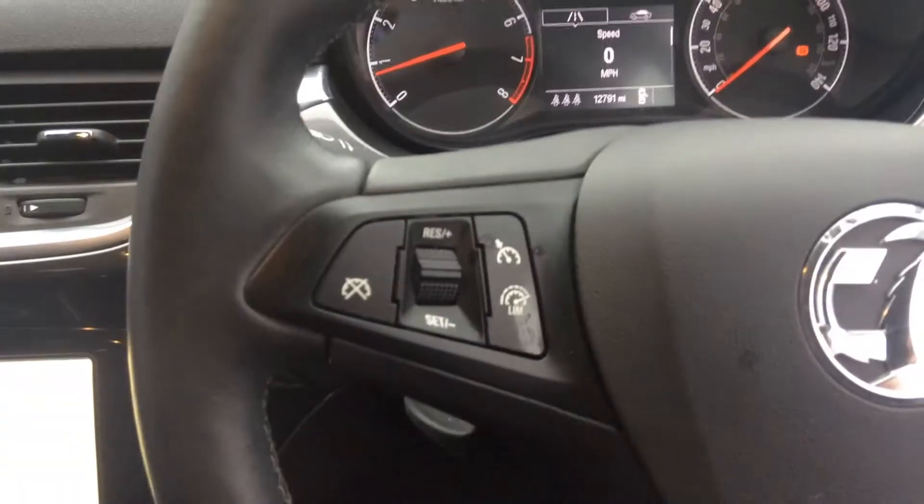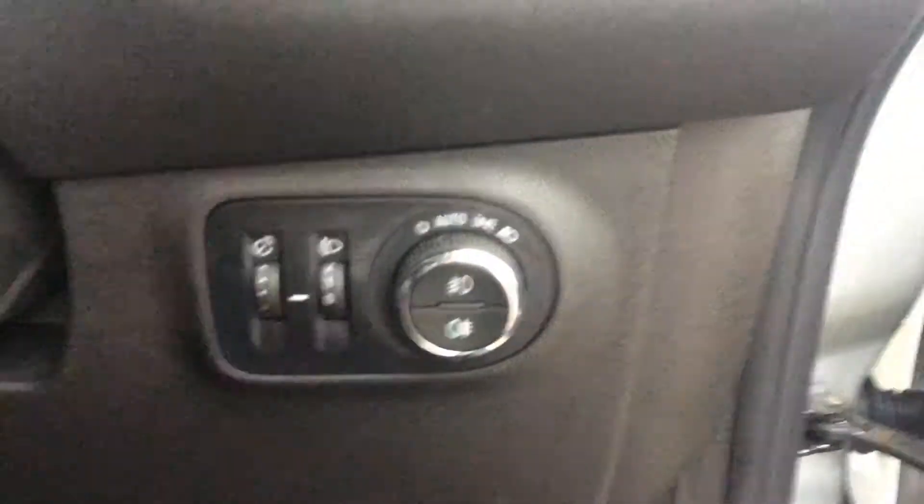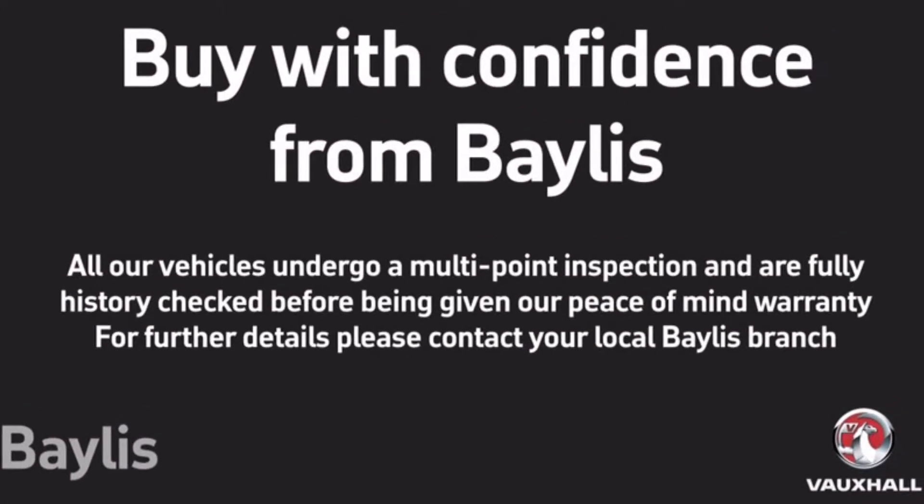The car has a 5-speed manual gearbox. We can also see cruise control and audio controls on the steering wheel, along with automatic lighting and electric windows. Bayliss offer a number of extended warranty and finance packages.